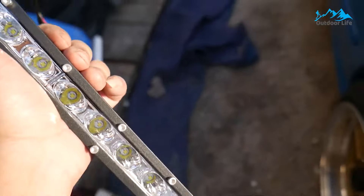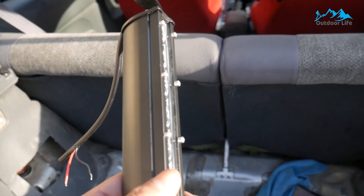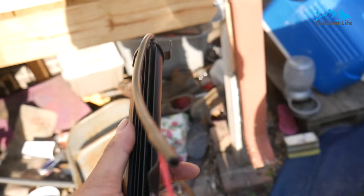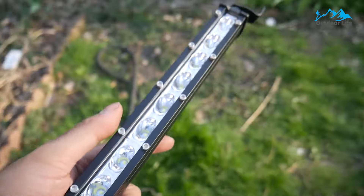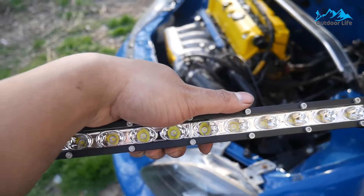For starters, it has a wattage rating of 80W, which results in a decent light output of up to 8,000 lumens. While it is a decently powerful light, the length of 14 inches is a bit on the average side. This one also comes with an IP67 water resistance rating, just like more expensive options. You also get a decent one-year extended warranty along with this LED light bar.